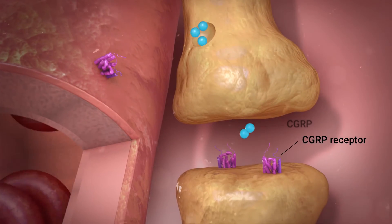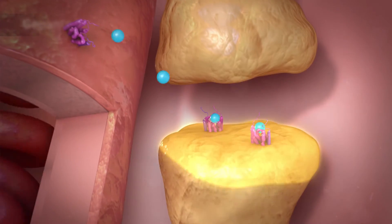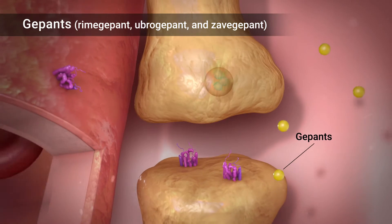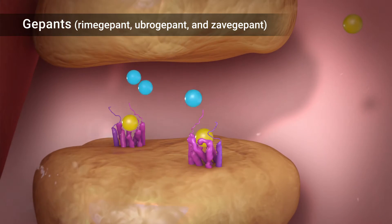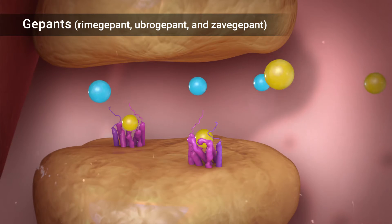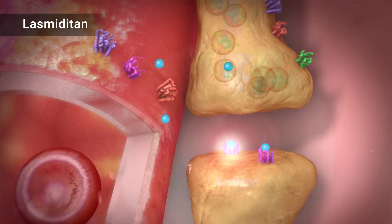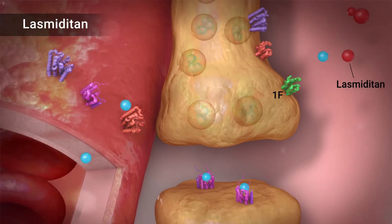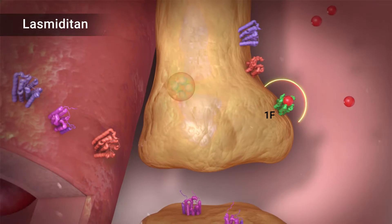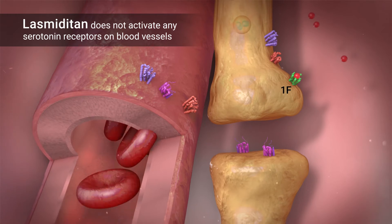New rescue medications don't constrict your blood vessels and don't have the risks that triptans do. For example, gepants are a group of small molecules that minimize migraine pain by blocking CGRP from binding to its receptors, primarily on nerve endings. Lasmiditan is the first of a different group of small molecules called ditans. It works similarly to a triptan, except that it only activates the serotonin 1F receptors, which are located primarily on the trigeminal nerves, not blood vessels.